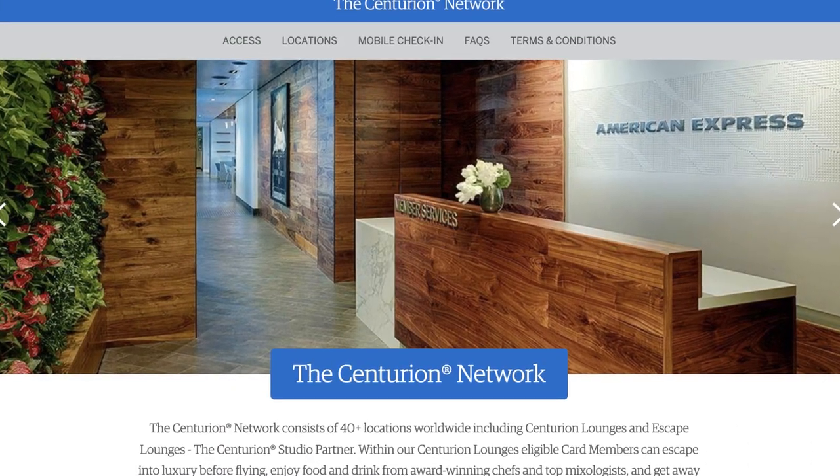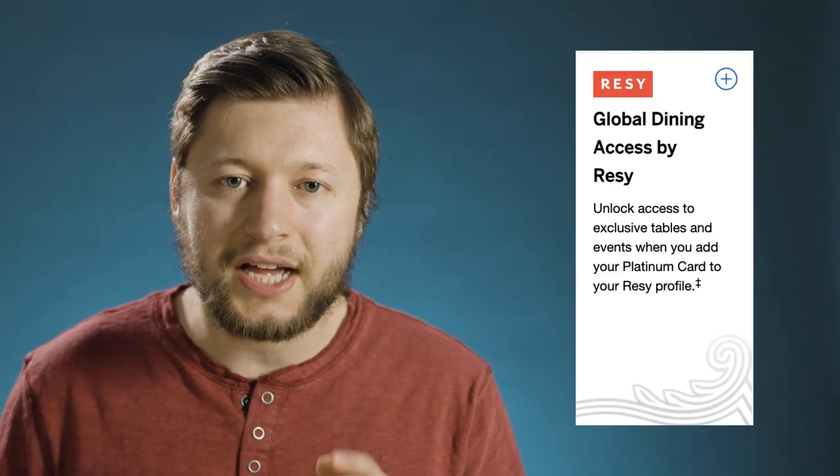Now let's look at some of the benefits that this card offers. One of the main reasons people get this card is for the lounge access. With this card, you're going to have access to the Global Lounge Collection, which includes the American Express Centurion Lounge, Delta Sky Club, and a few others. You will also have global dining access through Resy to get last-minute reservations at top-end restaurants.